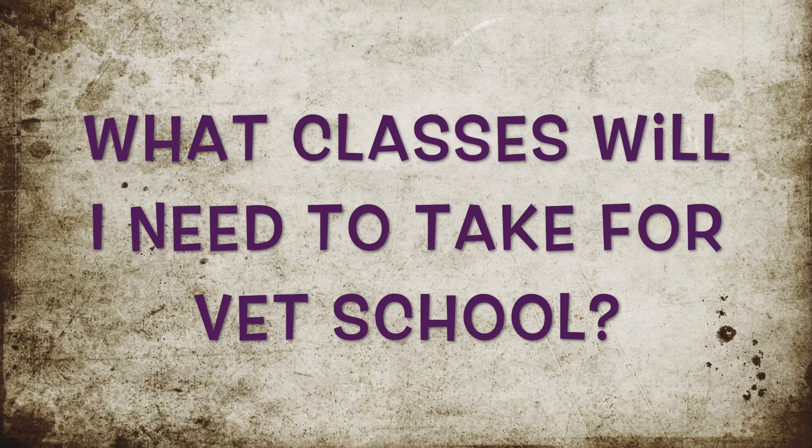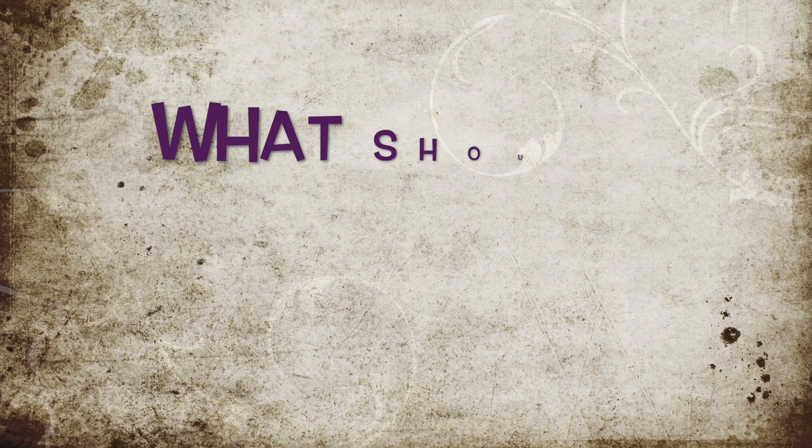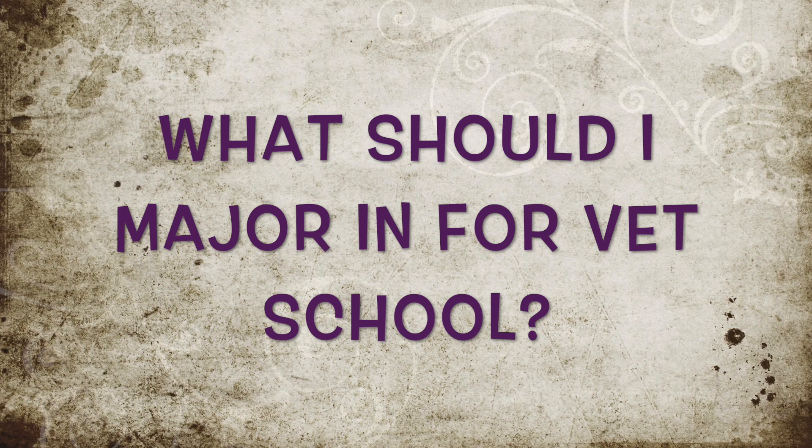Today I'm answering your question on vet school. The question is: what classes will I need to take so that I'm eligible for vet school, and what should I major in for vet school? So first I'll start off with probably the easiest, quickest answer, which is what should you major in if you're interested in going to vet school?